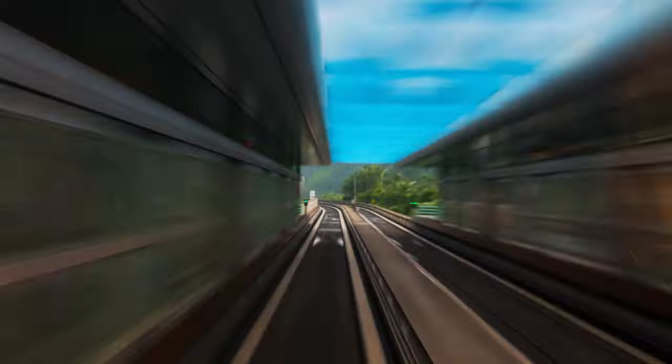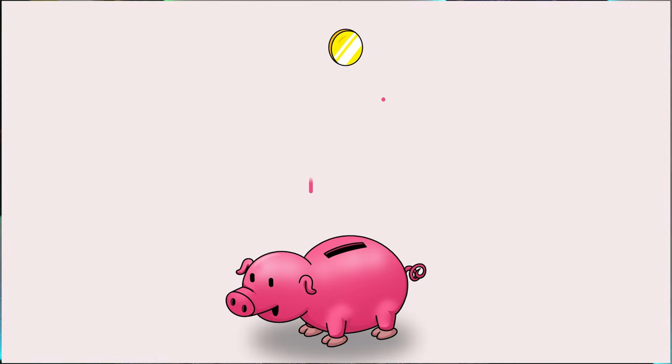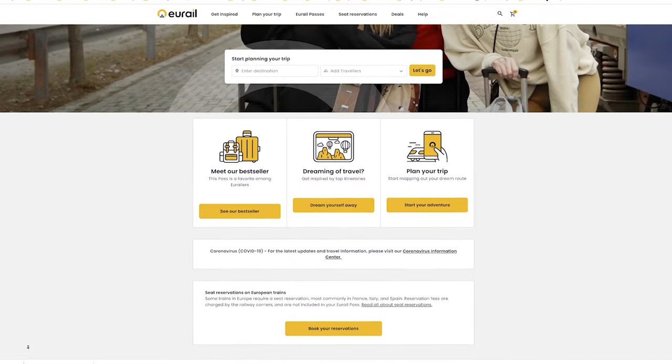What is Eurorail? How do Eurorail passes work? What is the difference between Eurorail and Interrail? What are those pesky reservation fees all about? In this video, we have the answers to all your questions, plus we'll talk about some big changes that Eurorail has made recently. So let's get started.